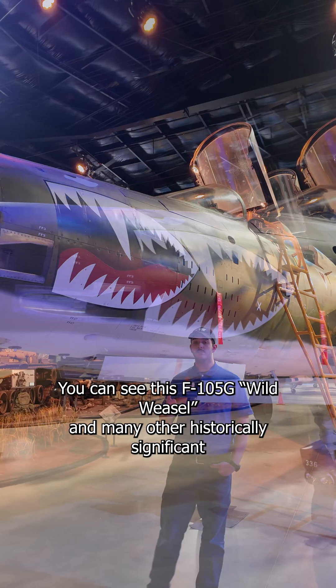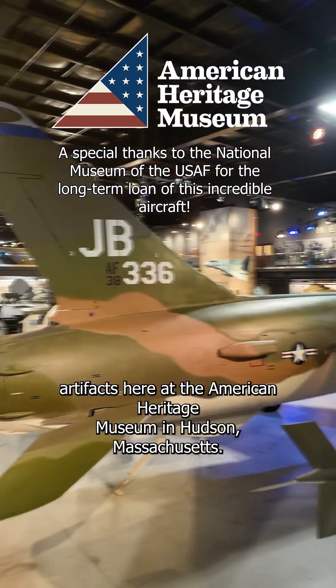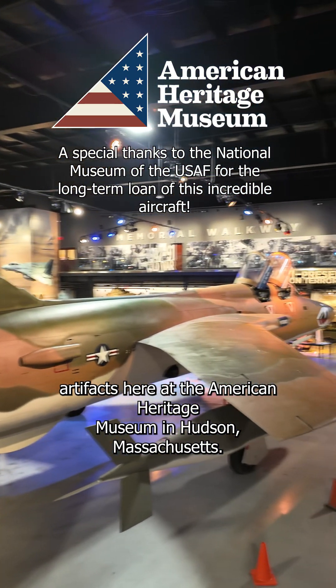You can see this F-105G Wild Weasel and many other historically significant artifacts here at the American Heritage Museum in Hudson, Massachusetts.